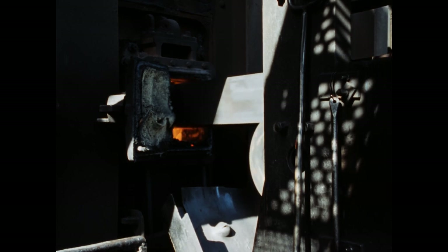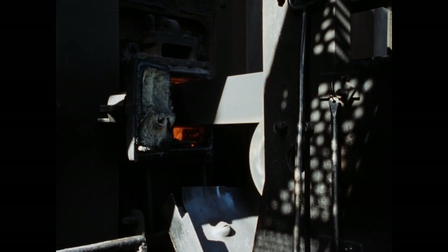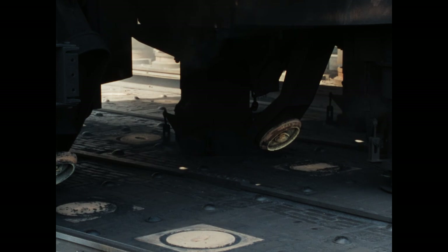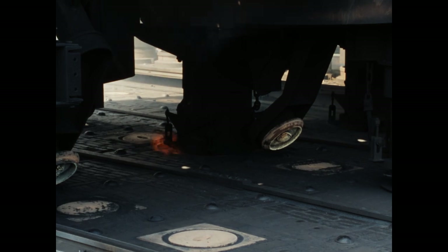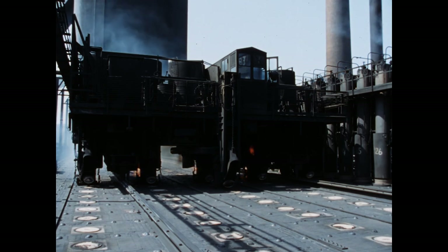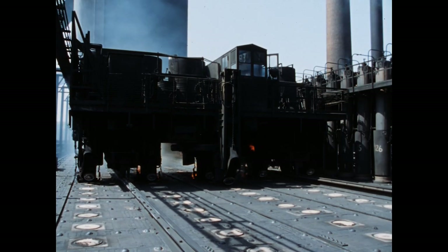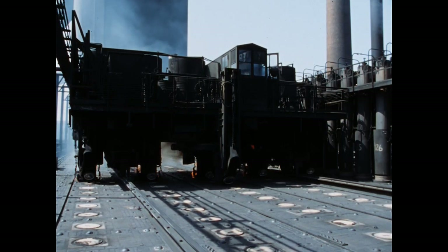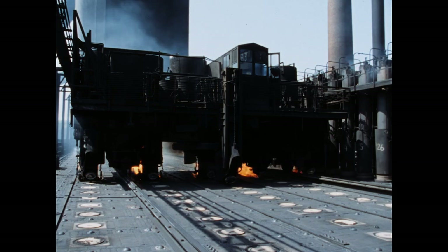Die meist nasskalte Kokskohle kühlt zunächst die beidseitig beheizten Wände sehr stark ab. Bis 100 Grad verdampft das enthaltene Wasser und entweicht in das Ableitungssystem. Die während des Garprozesses austretenden Gase gelangen ebenfalls in die Vorlage und von dort weiter in die Nebengewinnung, wo ihnen die Kohlenwertstoffe entzogen werden. Bei 400 Grad wird die Kohle von außen nach innen weich, ab 480 Grad verfestigt sie sich wieder. Nach 16 Stunden ist sie entgast – der Koks fertig.